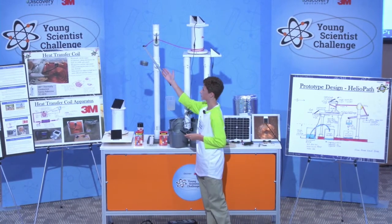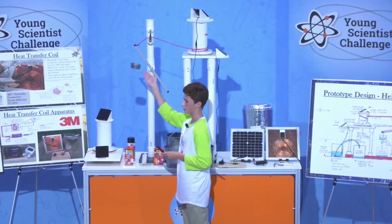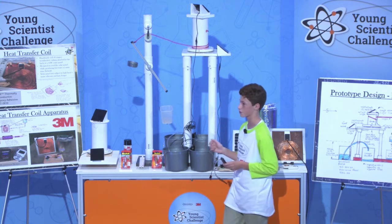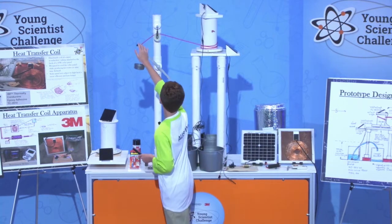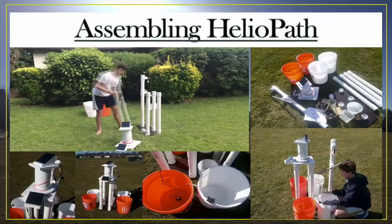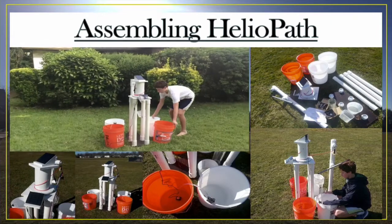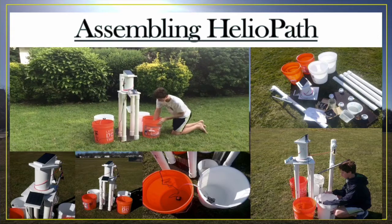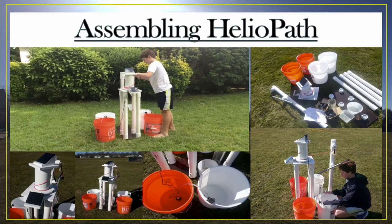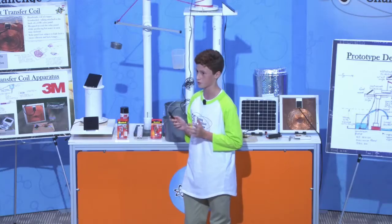The second part of my design is the mechanism that makes the drum move. This consists of a metal balance arm with a container of water on one side and a counterweight on the other. As water slowly drips into the water container, the counterweight causes the balance arm to move. This pulls a string-filled pulley, rotating the drum and therefore the solar panel from east to west. To test my design, I compared the energy production of Heliopath to an identical fixed-mounted solar panel. I started testing at 9 a.m. and finished at 3 p.m., testing Heliopath for 11 days during winter.